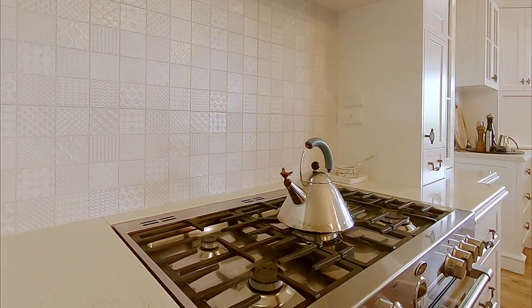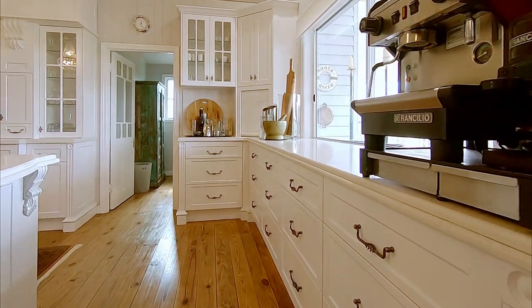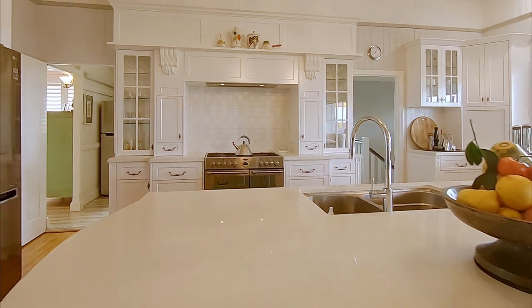A Belling five-burner gas cooker with multiple ovens, dishwasher, stone bench tops, loads of bench space and storage, and every other extra — a real chef's kitchen.